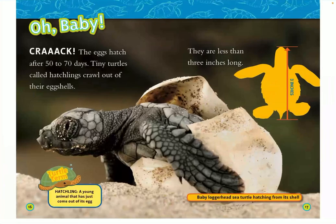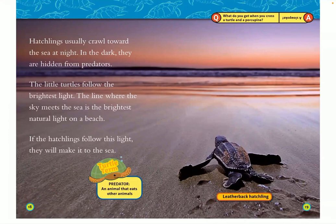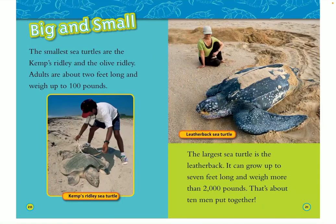Crack! The eggs hatch after 50 to 70 days. Tiny turtles called hatchlings crawl out of their eggshells — a hatchling is a young animal that has just come out of an egg. They are less than three inches long. Hatchlings usually crawl toward the sea at night; in the dark they are hidden from predators. The little turtles follow the brightest light — the line where the sky meets the sea — and if they follow this, they will make it to the sea.